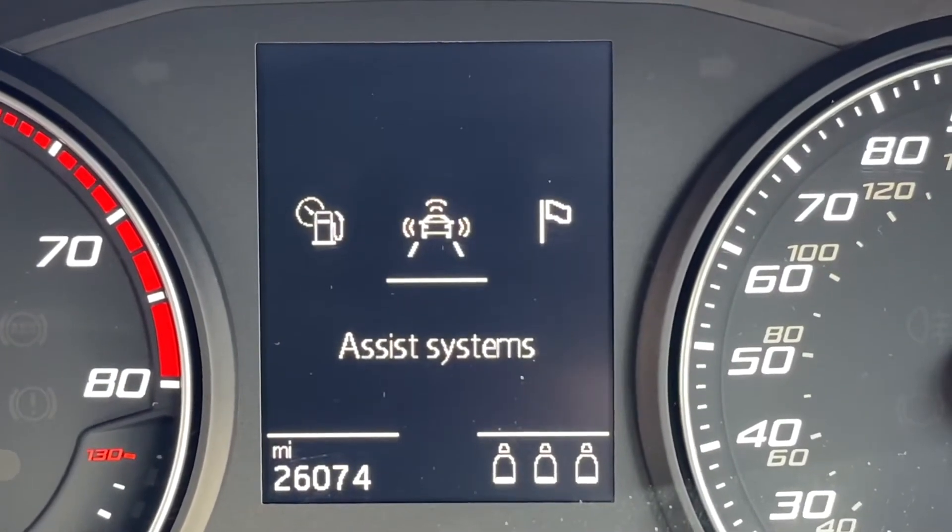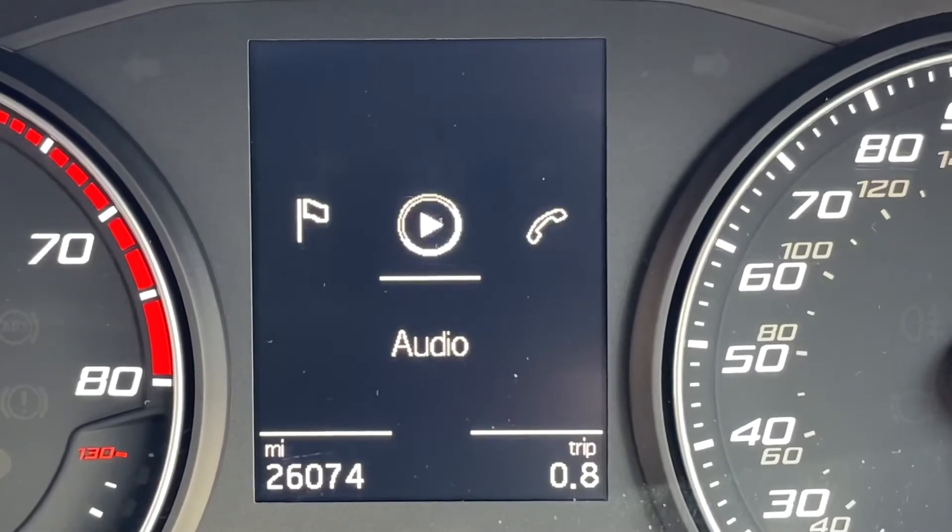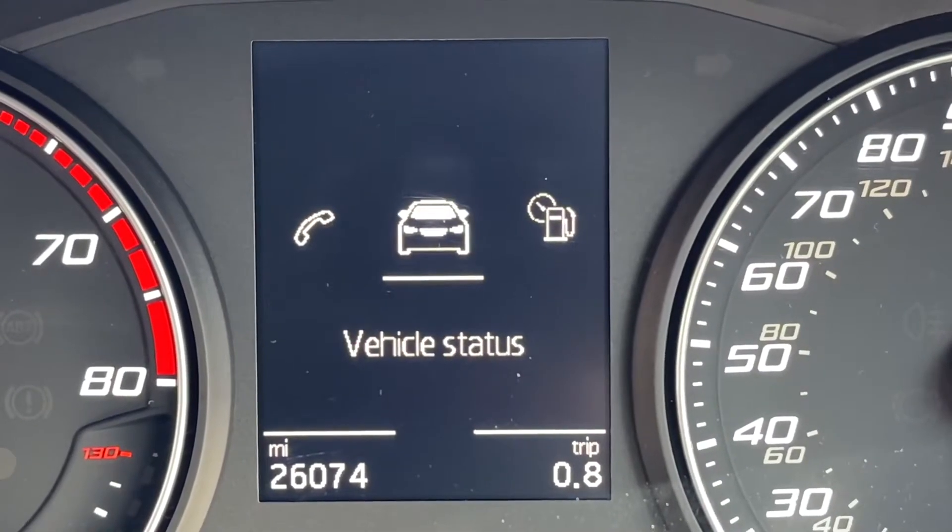Alongside this you do have different views — you've got assist systems, navigation, audio, and telephone alongside vehicle status.